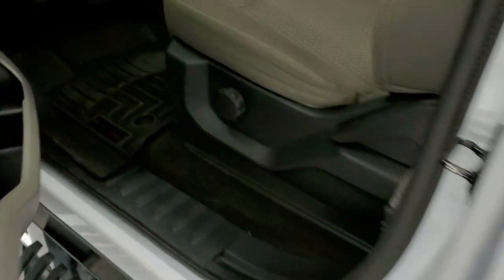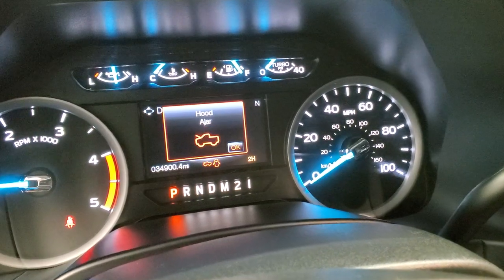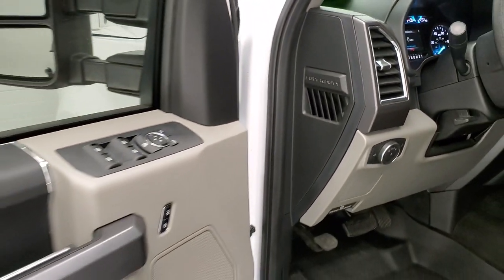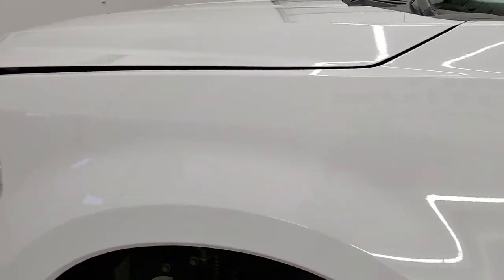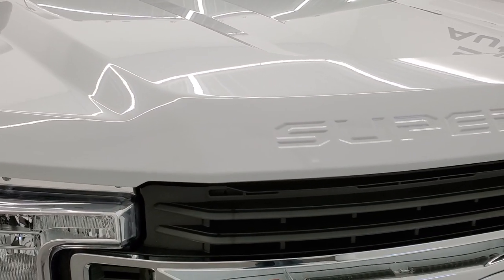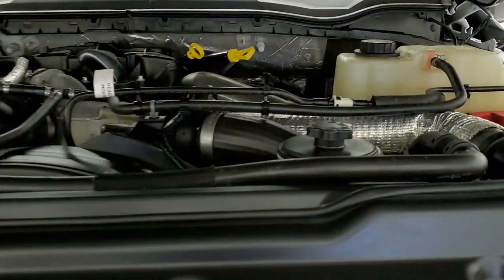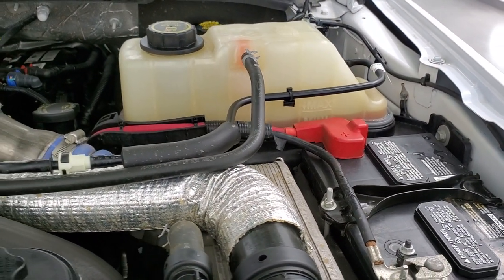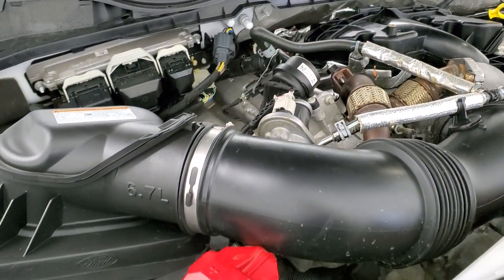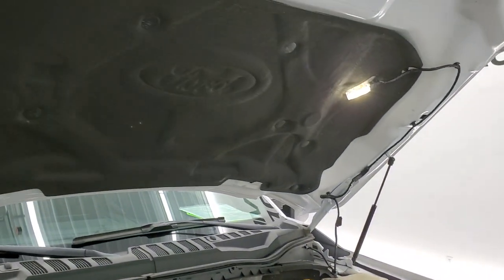We'll start it up and take a look under the hood. Starts right up, no check engine lights or anything like that — really nice condition. Under the hood we have the 6.7 liter Power Stroke diesel engine. Engine bay is very clean, runs very smooth. Once again this truck has been fully safetied and inspected by our service shop, has a fresh oil and filter change, and all the fluids have been checked and topped off.